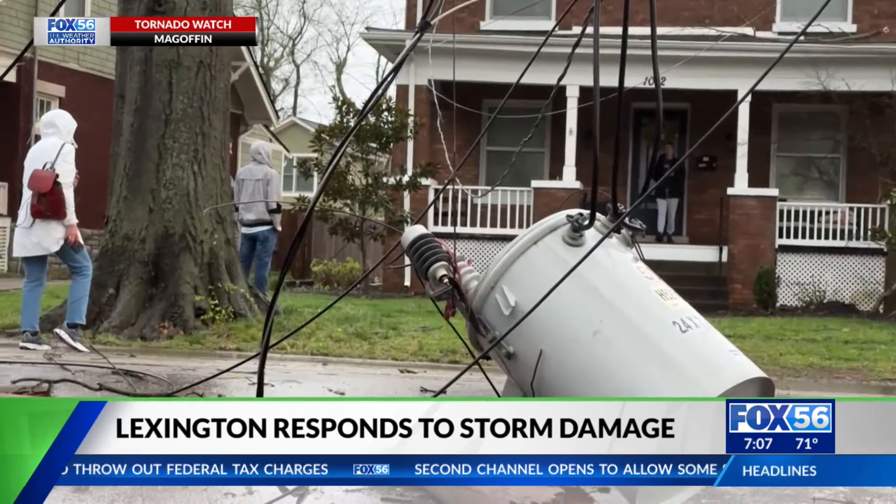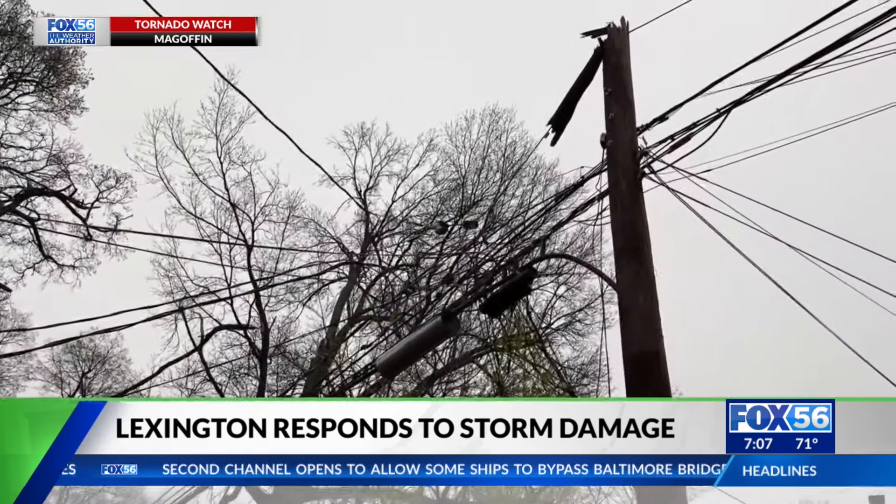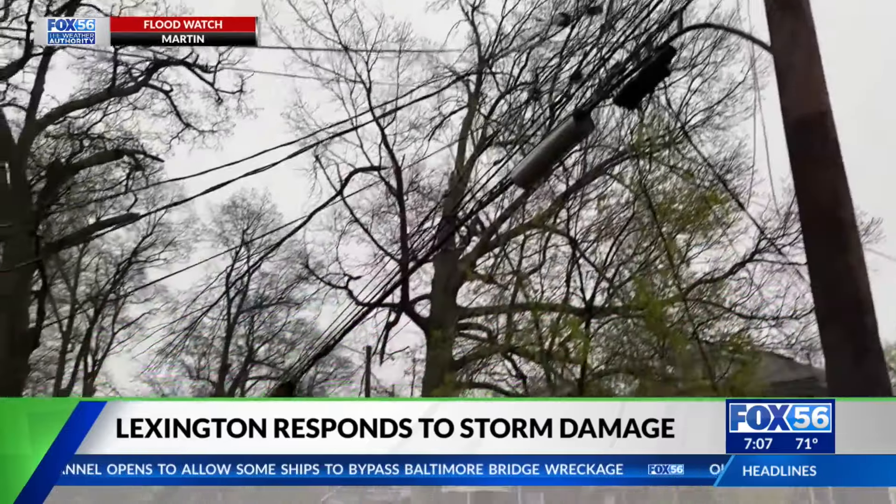Kentucky Utilities began working to restore power immediately, but because more severe weather came in the afternoon, it's possible some homes have lost power twice.